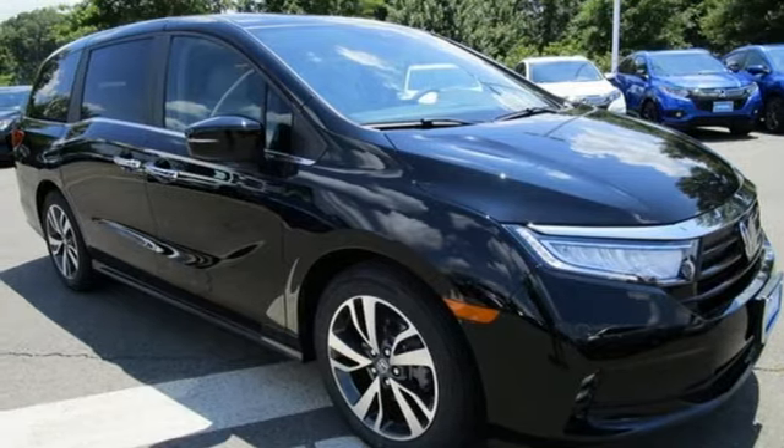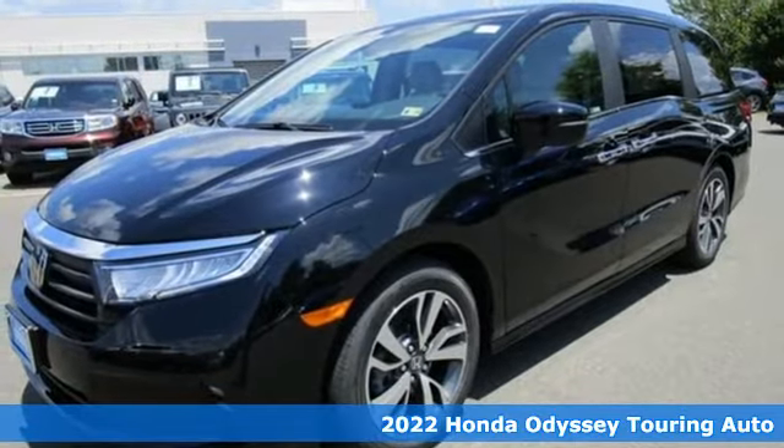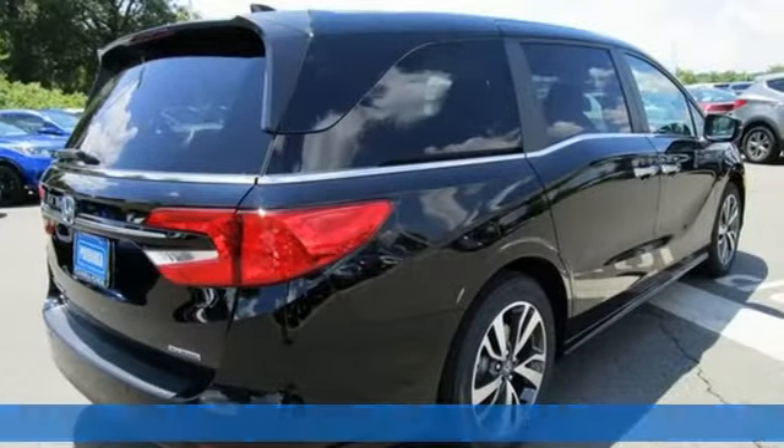It's a new 2022 Honda Odyssey. Its biggest concern is the same as yours — your family. That's why the Odyssey is the champion of meeting your family's needs.